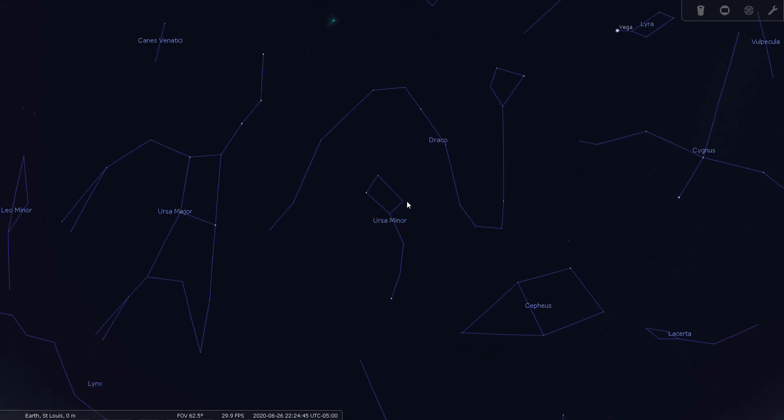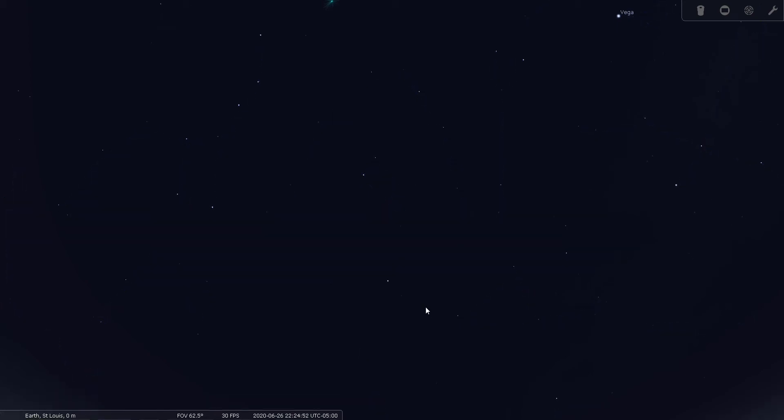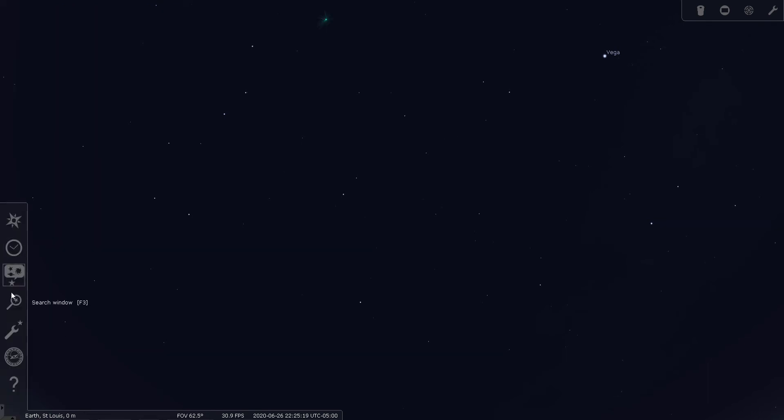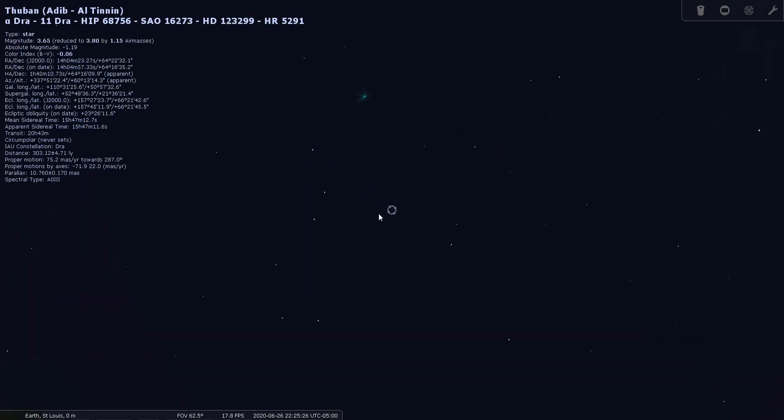Draco is visible all year and there are no really bright stars. In the suburban view, you can see there are no bright stars that stand out. There is a star named Thuban — let's do a search for it. Thuban is way over here — it's Alpha Draconis. Interestingly, the Alpha star is not as bright as some of the others.